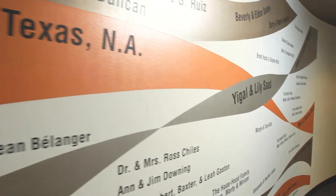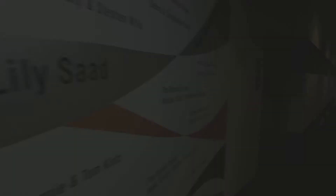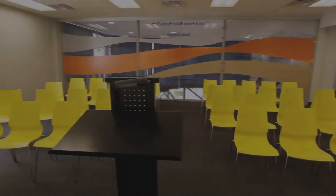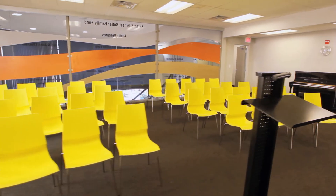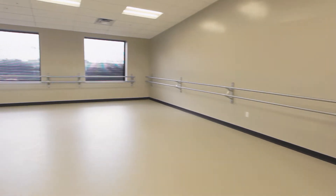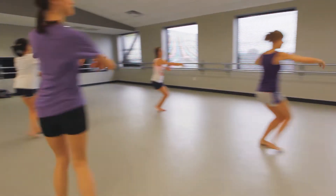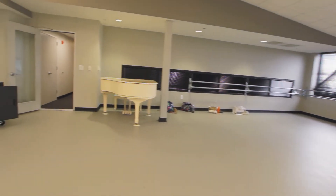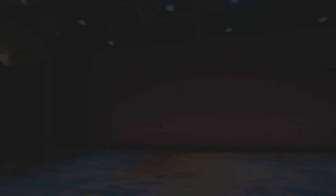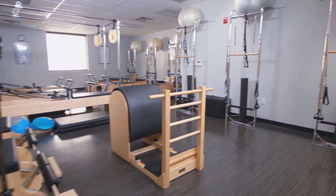The architect for this building was Marla Bommarito, and when Marla and her team was working, they got input from board members, dancers from the company, students from the academy, audience members, as well as the entire administrative staff. The Butler Dance Education Center is comprised of eight state-of-the-art studios, a 300-seat theater, as well as one of the largest Pilates centers in the city.